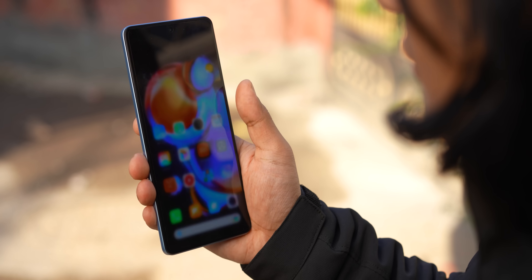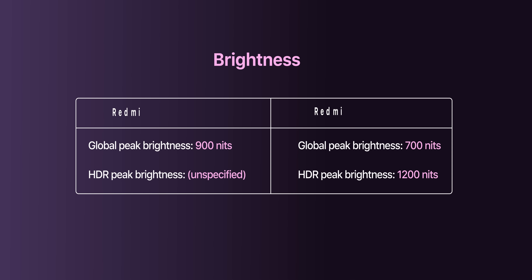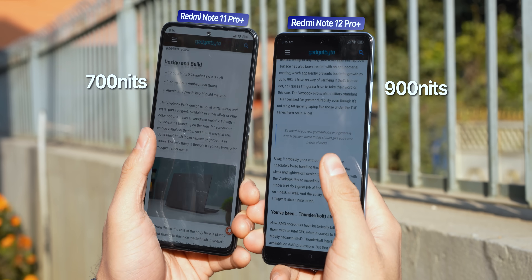I also like the output from its stereo speakers, which sound full and detailed, especially in terms of mid frequencies like vocals. Xiaomi has lowered the peak brightness from 1200 nits to 900 nits, which might seem like a step down, but it's actually not — because 900 nits is what this phone can manage under harsh sunlight, while the Note 11 Pro Plus maxes out at 700 nits in those conditions. That 1200 nit peak brightness on the predecessor is achieved only in small display areas when watching HDR content. So between the two, the Note 12 Pro Plus actually has a more legible screen in bright outdoor situations.